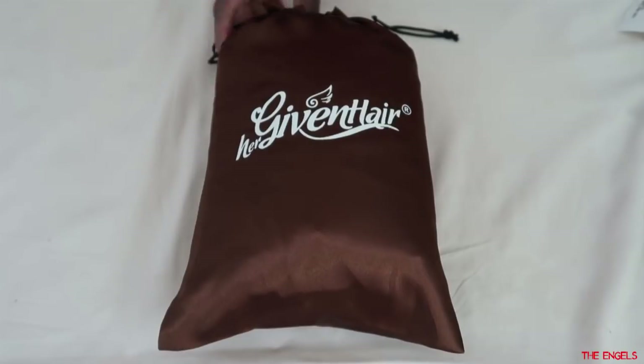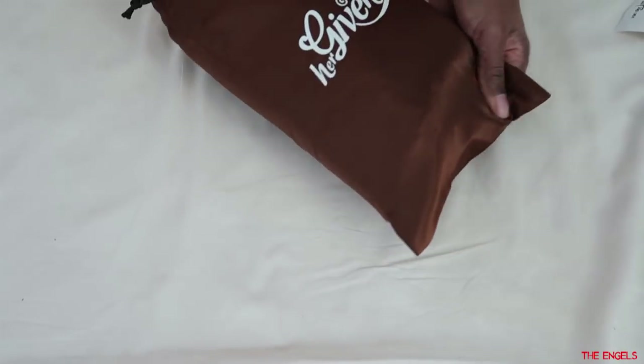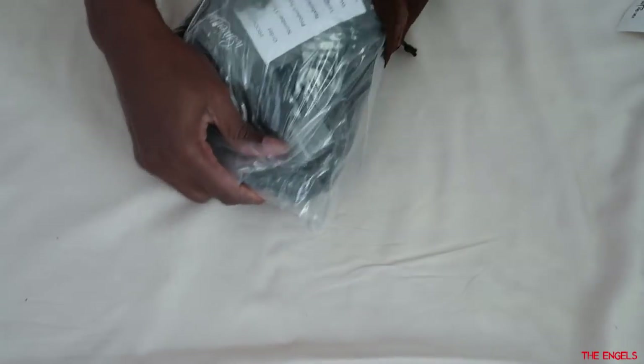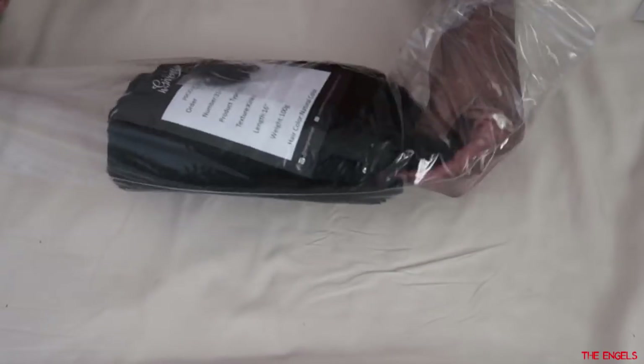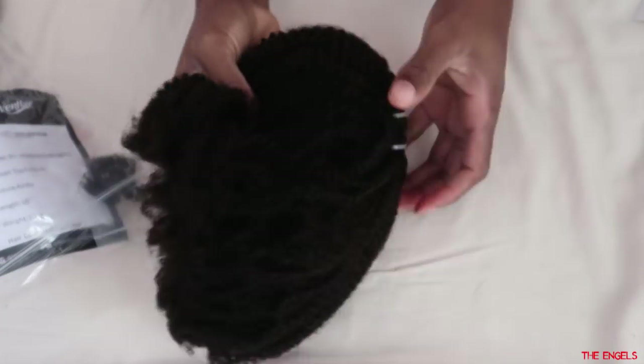I received my clip-ins today and I got 16 and 18 inches, and in both packs they have six — six on both packs, so in total I have 12 clip-ins. This brand provides quality hair that matches your texture, from 4C to loose coils. They provide not only clip-ins but also weave and wigs — all sorts of hair closer to your natural texture.